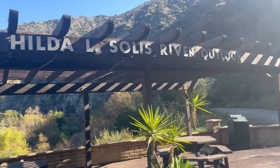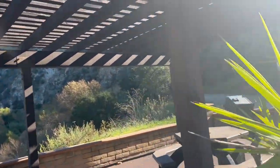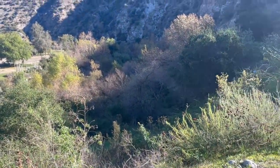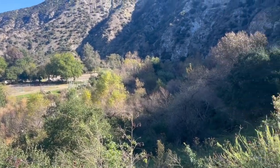I'm at the Hilda El Solis River Overlook and I'm gonna do a really short light jog along the San Gabriel River Trail and then a little bit of hiking and then kind of sprint back. Most of this is gonna be filmed on the way there.